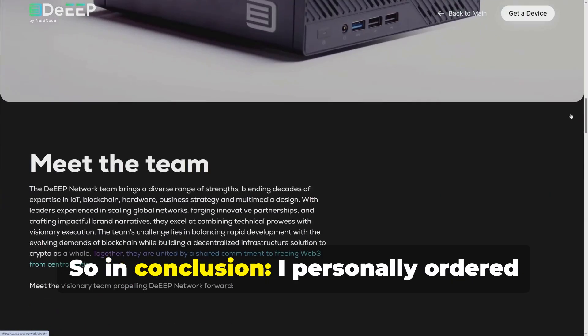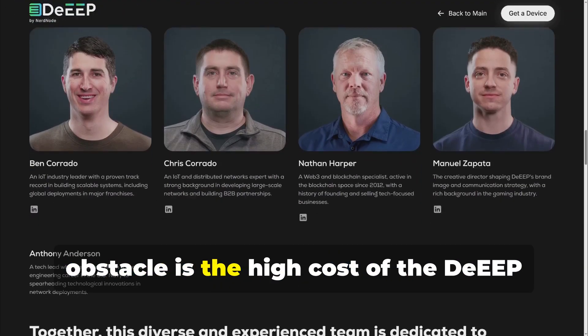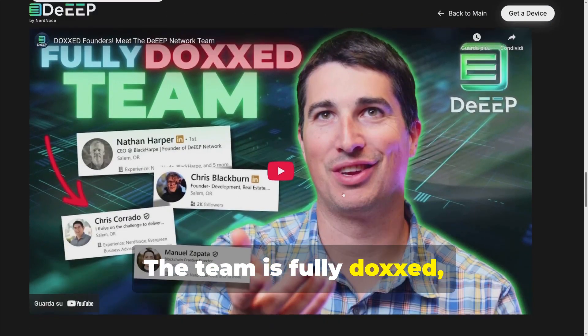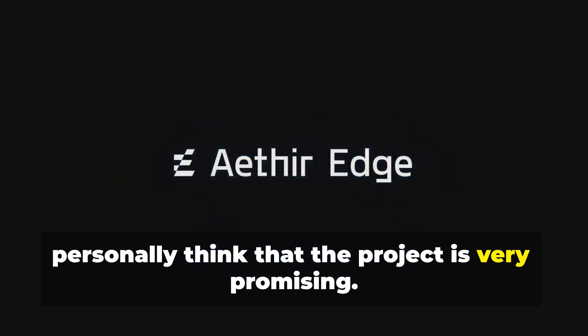In conclusion, I personally ordered this bundle and I understand that the main obstacle is the high cost of the DEEP device and also the wait for the TGE. The team is fully doxxed so there is more security, and I personally think that the project is very promising.